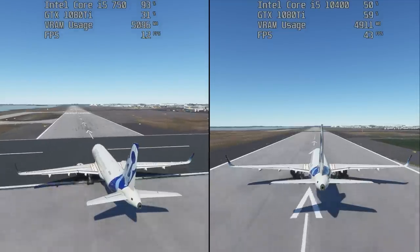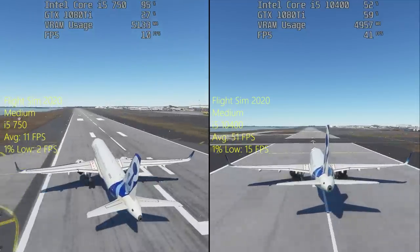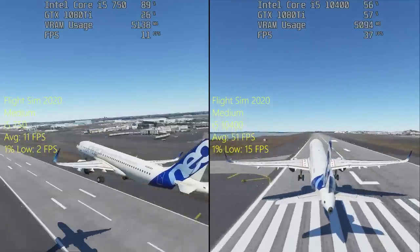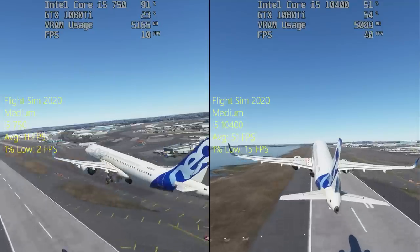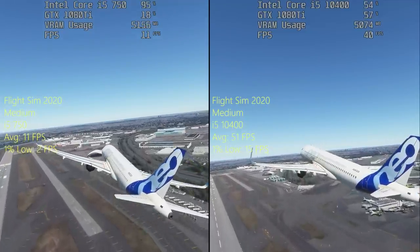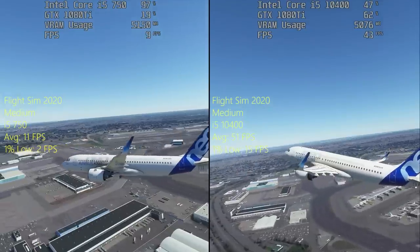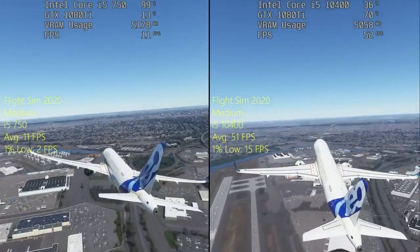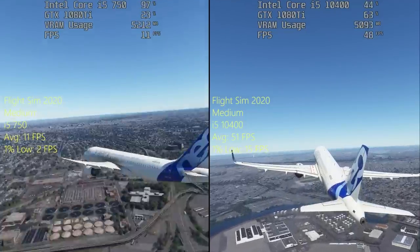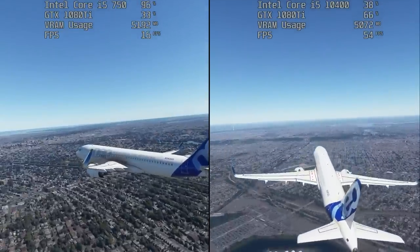In real life you aren't directly comparing your own PC to something else, so you wouldn't know any different — but where you might find problems is in games like Microsoft Flight Simulator. I took a trip over New York City, and the i5 750 is going to absolutely die in this scenario: 96% to 100% CPU usage most of the time, about 10 frames per second if you're lucky, and the GTX 1080 Ti isn't really being utilized. This is probably one of the most demanding games I've ever played and it's certainly problematic on older chips.